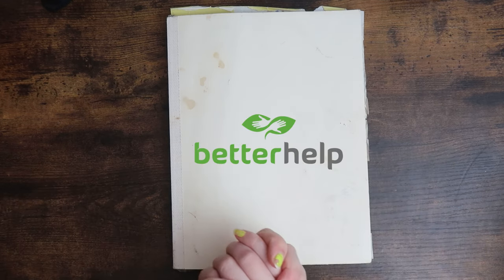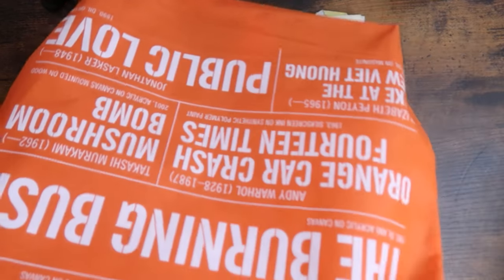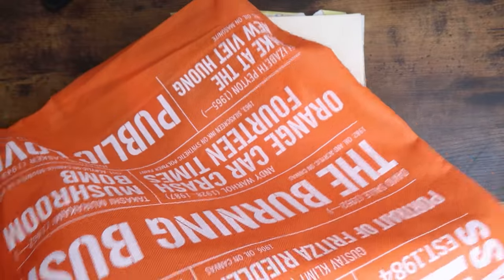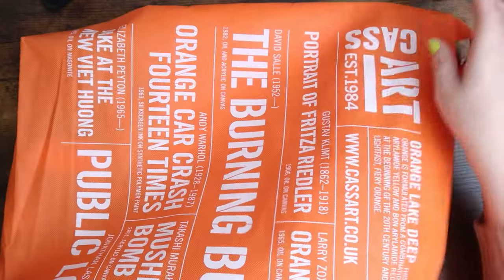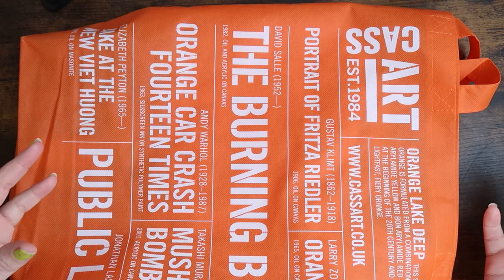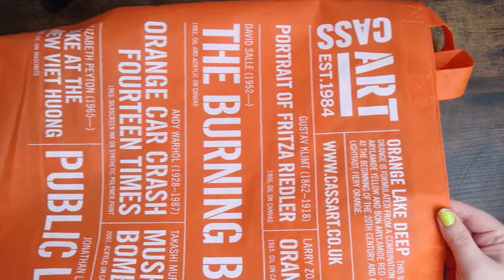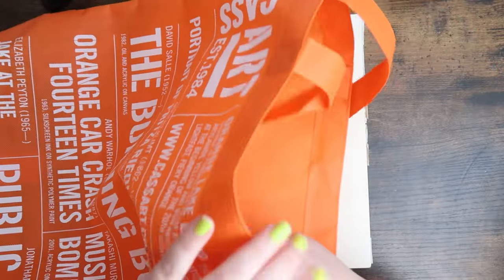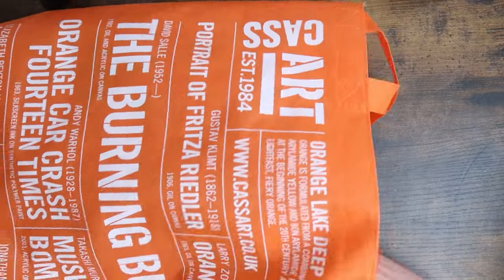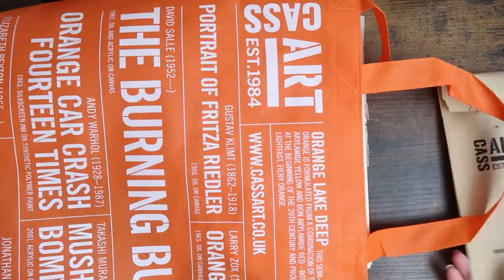Hello and welcome! This video is kindly sponsored by BetterHelp. Let's get into why you're here — I got a mini art supply haul from Cassarts. If you know Cassarts, it's basically an art shop in the UK — I don't know if you have it in America, but it's kind of just a chain. It usually has some nice stuff, though it's quite expensive. Let's go through everything I bought.